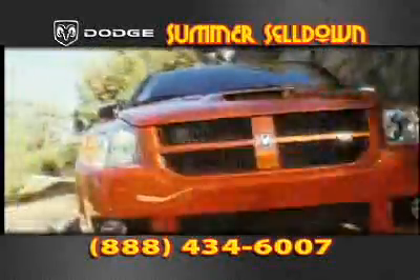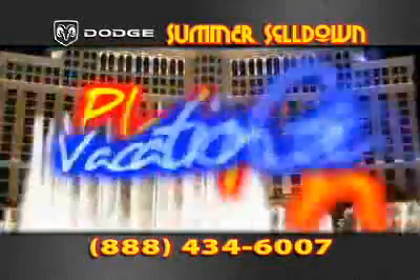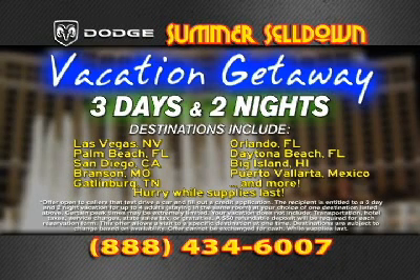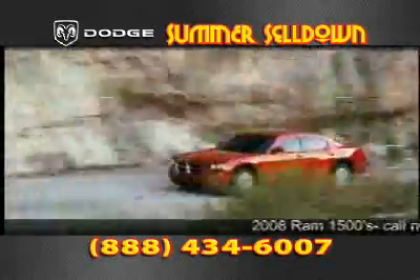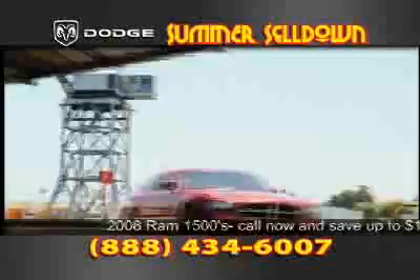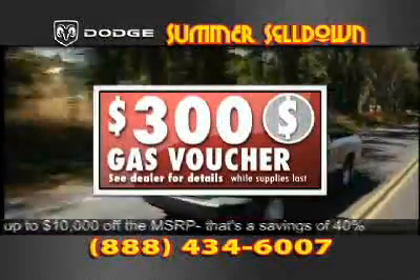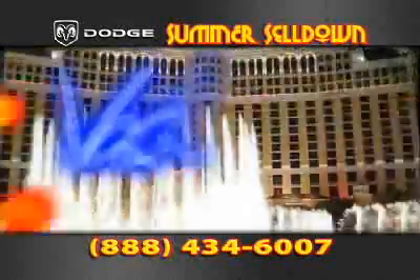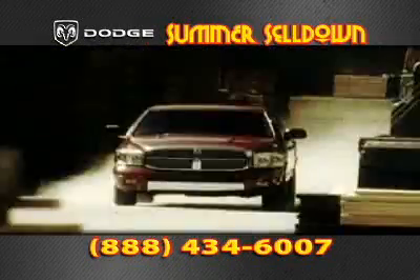If you call during this program and schedule your test drive at your local Southern California Dodge dealer, you'll receive a three-day, two-night vacation good at several destinations like Las Vegas, San Diego, Palm Springs, and even Hawaii — just for taking a test drive today. Better hurry. And if you make that call within the next five minutes, you'll also receive a $300 gas voucher. That's $300 in gas and a three-day, two-night vacation on us. Call now.